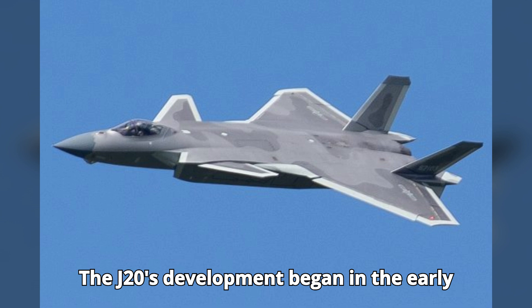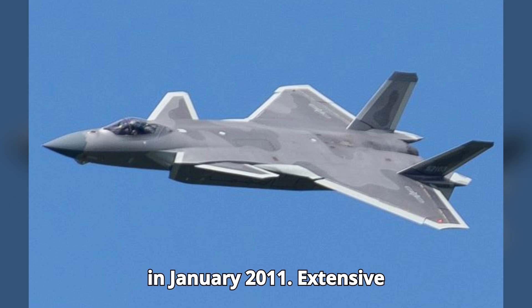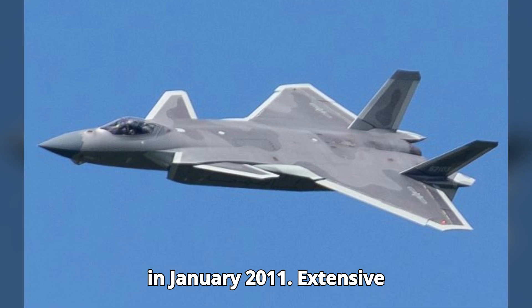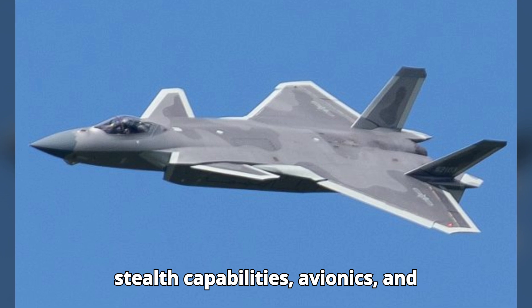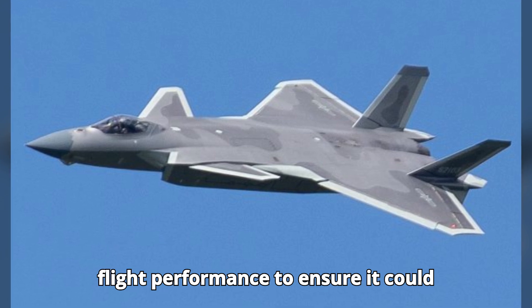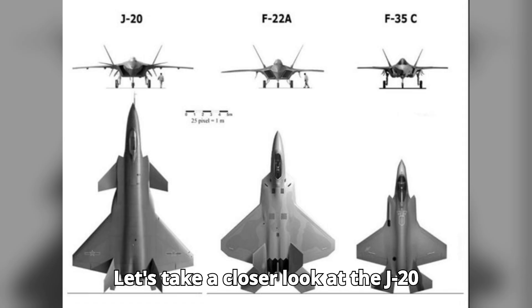The J-20's development began in the early 2000s, with its first flight taking place in January 2011. Extensive testing phases followed, focusing on its stealth capabilities, avionics, and flight performance to ensure it could meet the rigorous demands of modern combat.